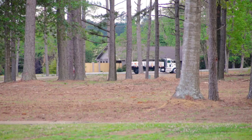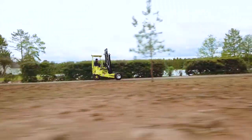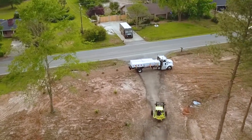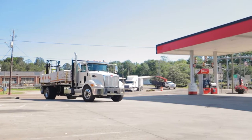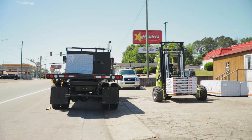At Donkey, we know that speed equals efficiency. At over 5 miles per hour faster and 2,000 pounds lighter than the closest competitor, Donkey delivers just that. This combination of speed and weight allows for quicker turnaround times as well as increased payload capacity, making your deliveries up to 100% more efficient as well as more profitable.